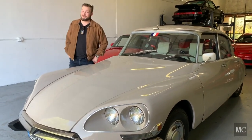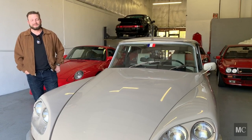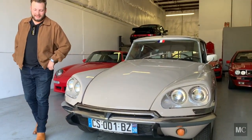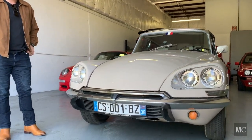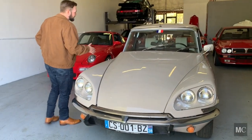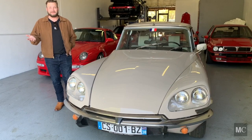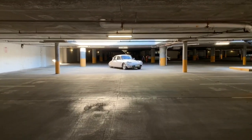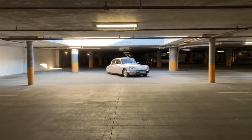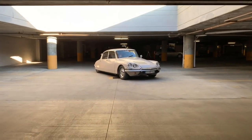Hey everybody, it's Max here at Modern Classics. Today we're taking a look at something a little different than what we're used to, because it's French. This is a Citroën — specifically the DS, actually an ID. We'll get into the specifics in a bit. We're going to do a walkaround, talk about the exterior condition, some of the interesting features of this car — and there are a lot of them — then we'll look at the interior, then do my favorite part, the test drive. We've got something special to show you about this car. I'm excited to show it off.